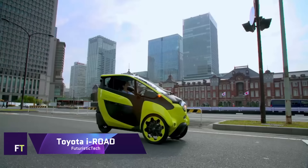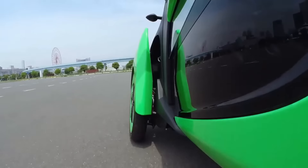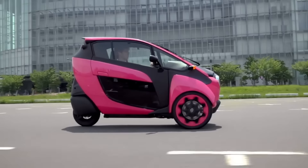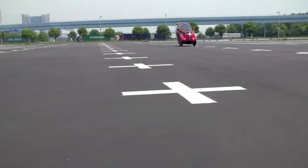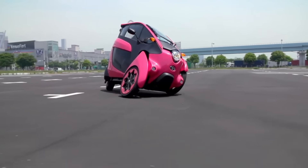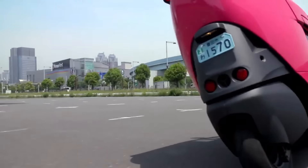Toyota I-Road. One such three-wheeled electric vehicle is the motorcycle-inspired Toyota I-Road. Compact, emission-free, and capable of covering around 50 kilometers on a single charge, it is ideal for use in urban areas. Underneath the I-Road's canopy is a room that can accommodate two people, with one seat located behind the other.